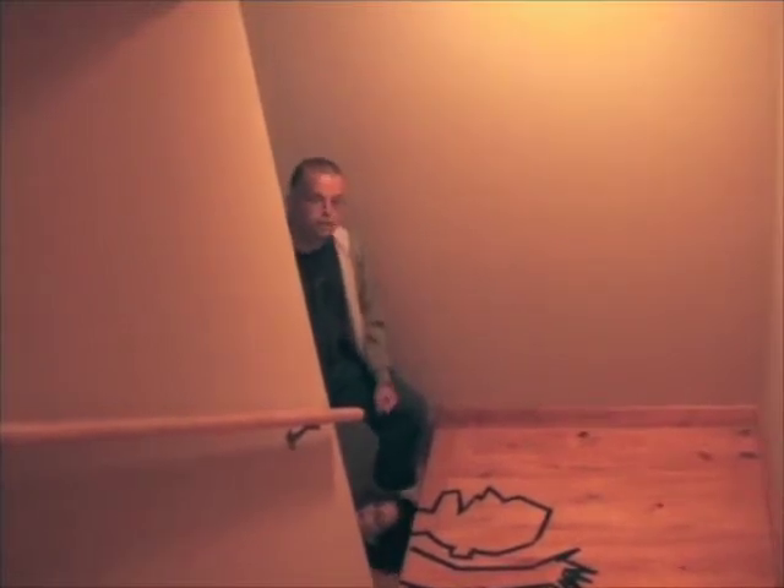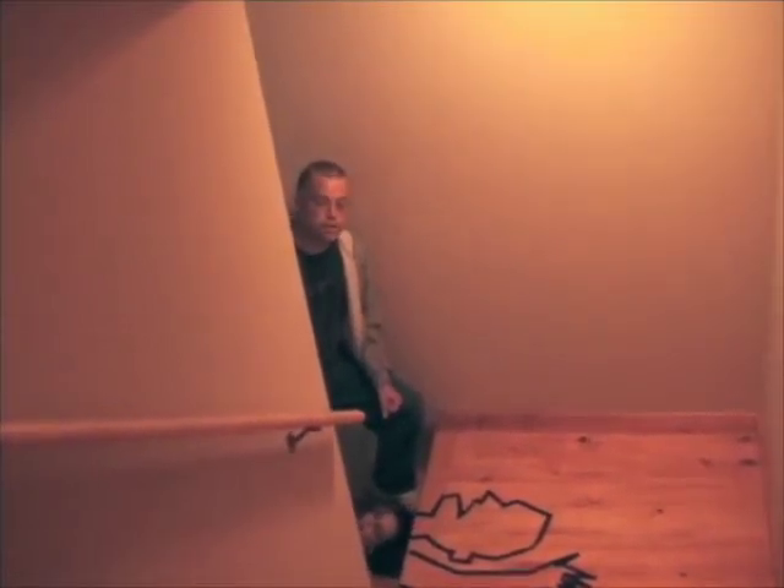Someone was able to pick her up and take her upstairs to her couch.